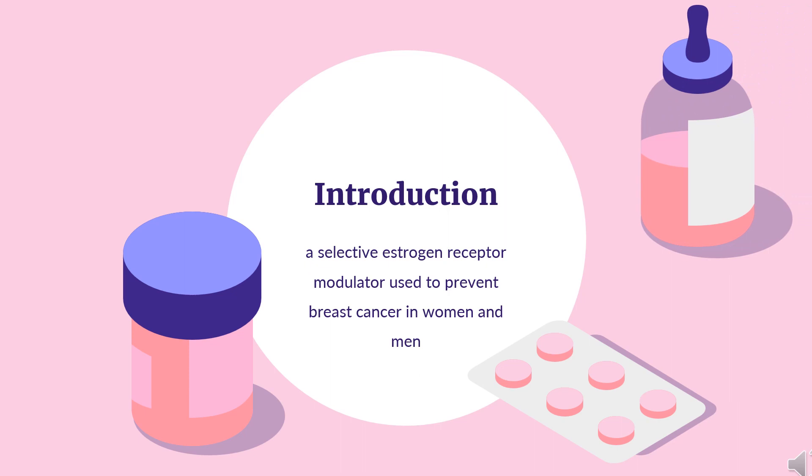What is tamoxifen? Tamoxifen, sold under the brand name Nolvadex among others, is a selective estrogen receptor modulator used to prevent breast cancer in women and men.